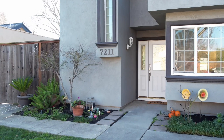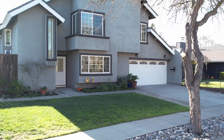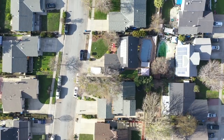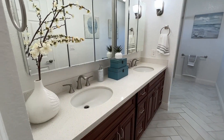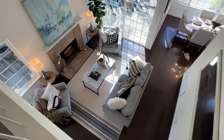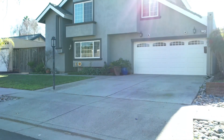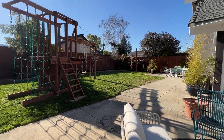Welcome home to 7211 Villa Bella, a well-maintained single-family home nestled within one of the many quiet cul-de-sacs in the charming Los Paseos neighborhood of Santa Teresa. This recently updated two-story home offers four bedrooms, three bathrooms, and 2,435 square feet of immaculate interior living space with an attached two-car garage, sitting on a sizable 6,500 square foot lot.